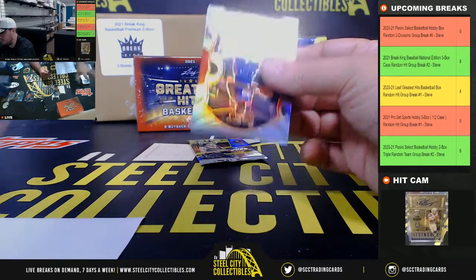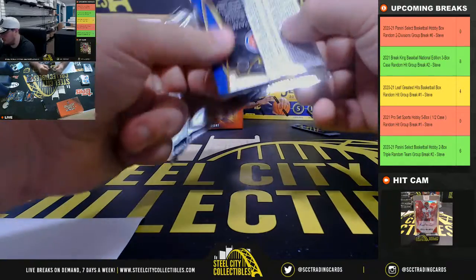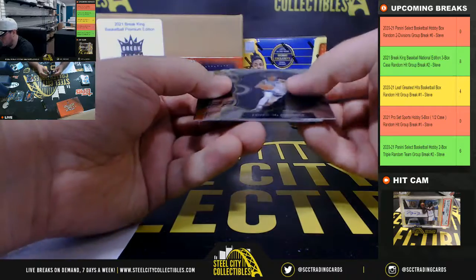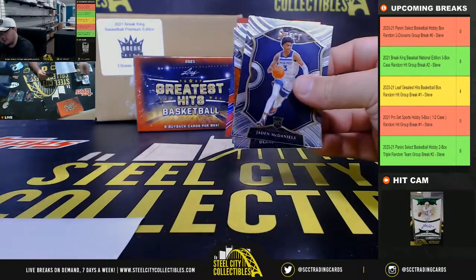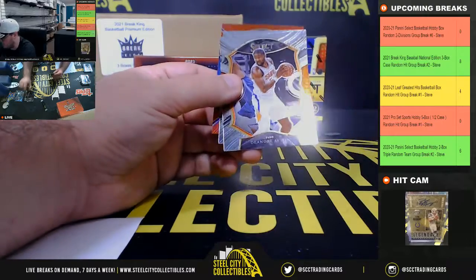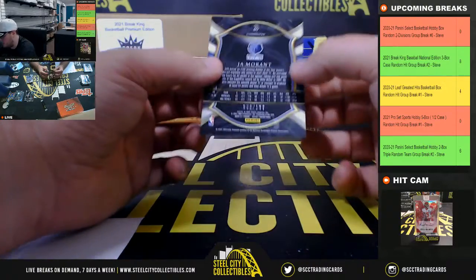Kawhi Leonard Silver Prism, and our final pack. We've got a Killian Hayes rookie, Jaden McDaniels rookie, Desmond Bain rookie, and a Ja Morant Red, numbered 199.